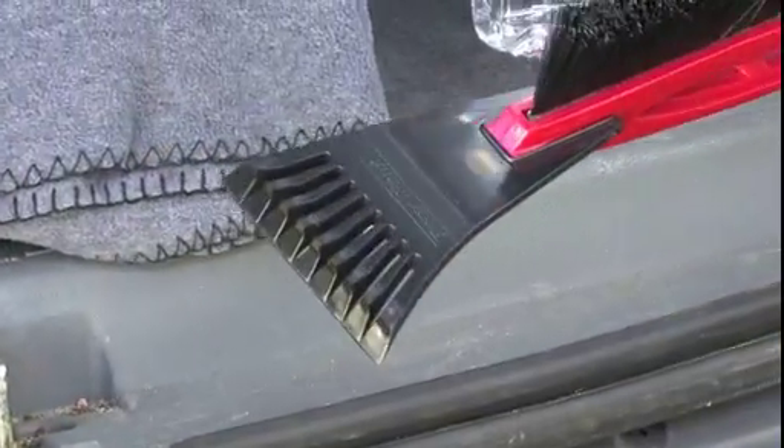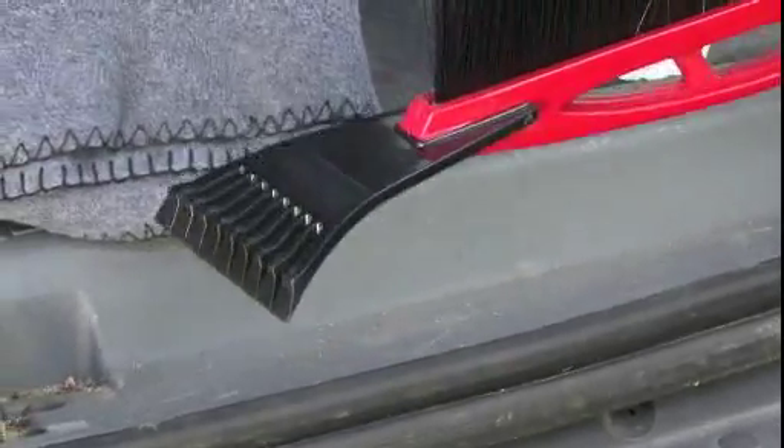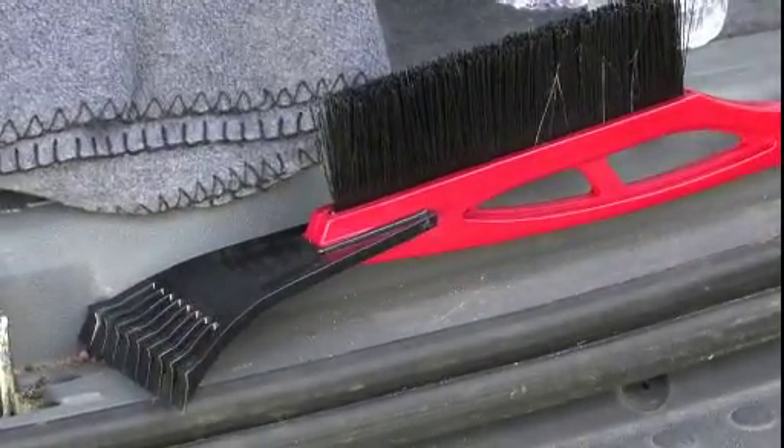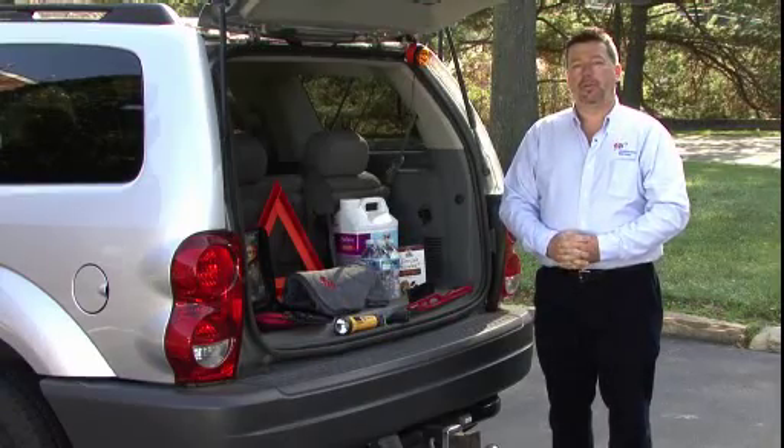Also, a good ice scraper so that you can keep the windows cleared and the ice scraped off so that you can see where you're going and drive safely. So those are some of the things you need to keep in your vehicle to be prepared in case of a winter emergency.